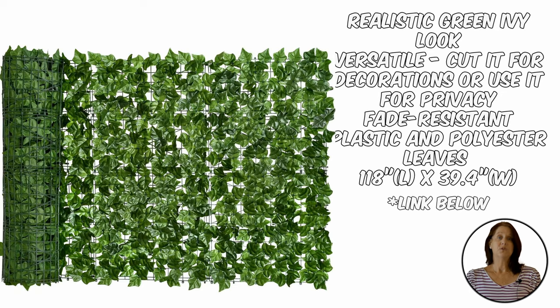If you have neighbors who peek through the fence cracks, you can always plant hanging vines to cover them. But if you don't have that green thumb or you don't want to maintain it, there is always an artificial option. This ivy wall by Deer House is versatile enough to use as a wall or you can cut it for decorations.